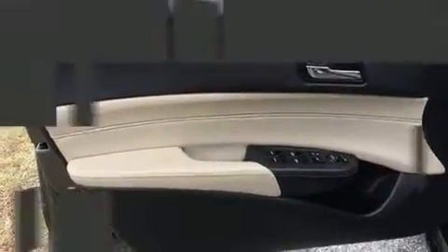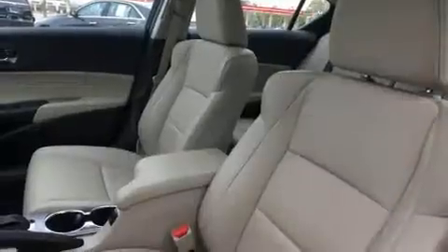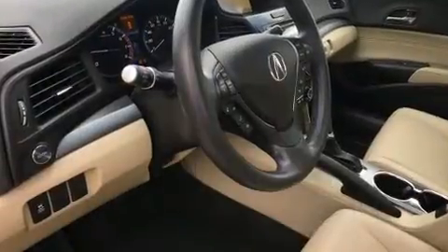All of the premium features expected of an Acura are offered, including an automatic dimming rearview mirror, heated seats, automatic temperature control, and more. With high-intensity discharge headlights illuminating your path, you'll always appreciate maximum visibility.